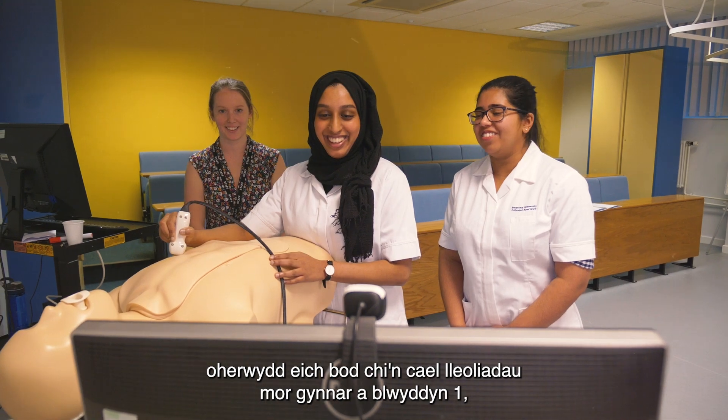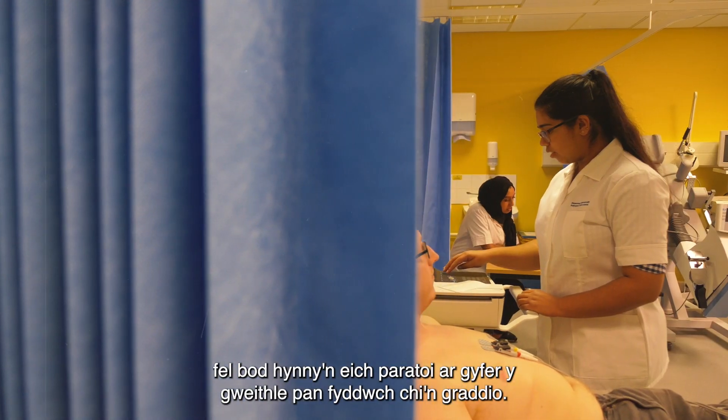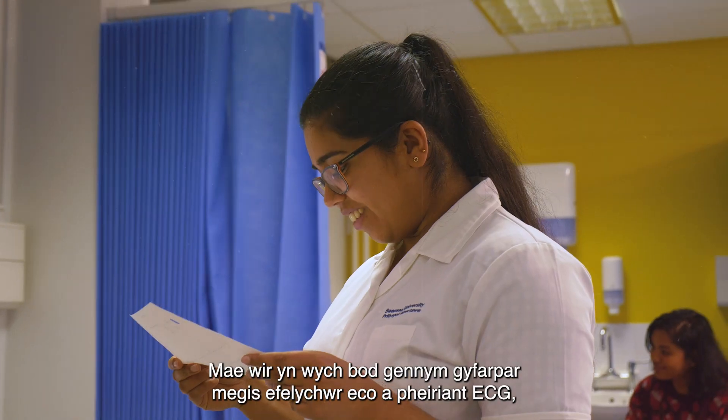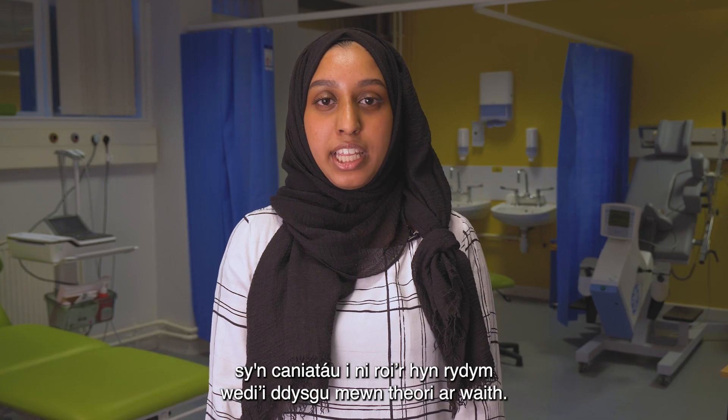I chose to study Cardiac Physiology because you get placement as early on as year one, so that really prepares you for the workplace when you graduate. It's really great that we have equipment such as the ecostimulator and ECG machine which allows us to take what we've learned in theory into practice.